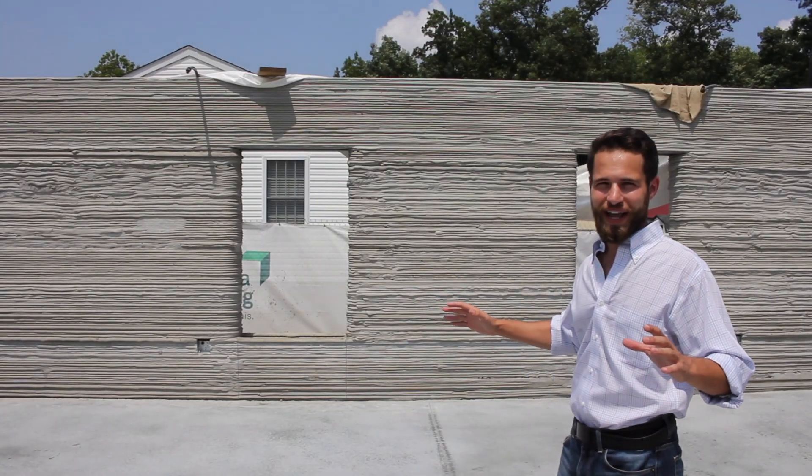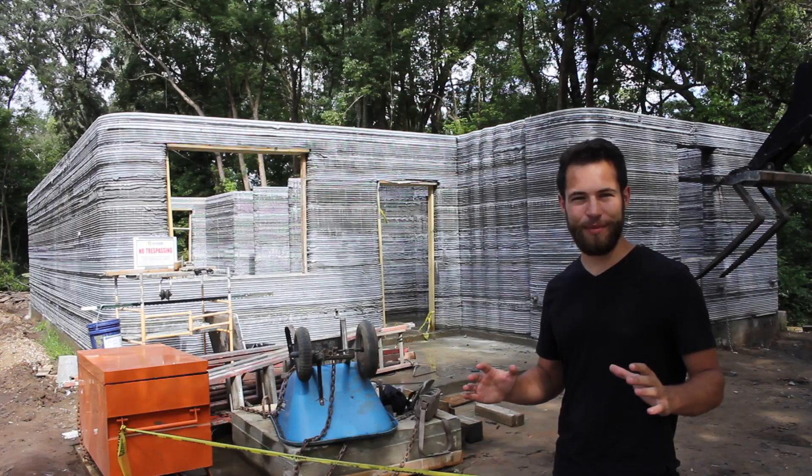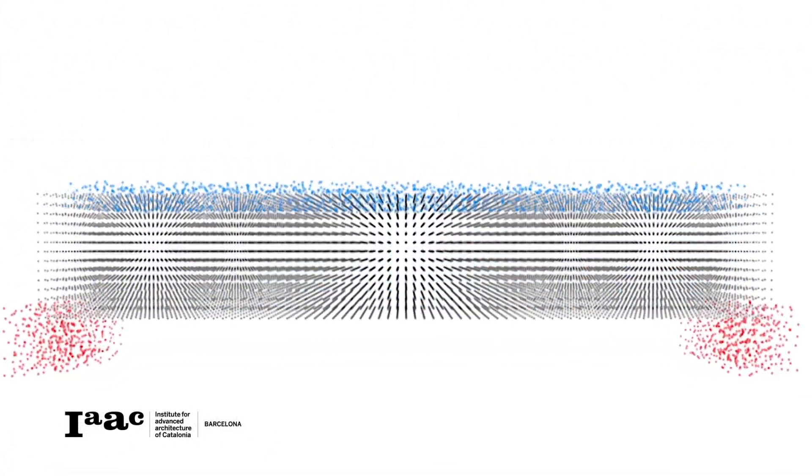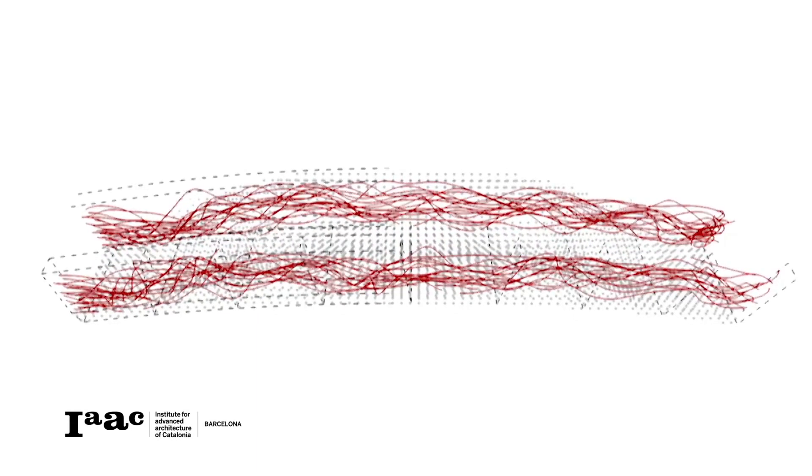Hi, if you're new to this channel, my name is Jared Gross and I've been traveling the world to every 3D printed house I can find. But something we haven't touched on much is 3D printed bridges. You may be wondering why you would want to 3D print a bridge. In this video, we're going to get into some of the details of the advantages of 3D printed bridges and check out 8 examples from around the world that all implement 3D printed construction technology in unique ways, realizing different benefits for each project.